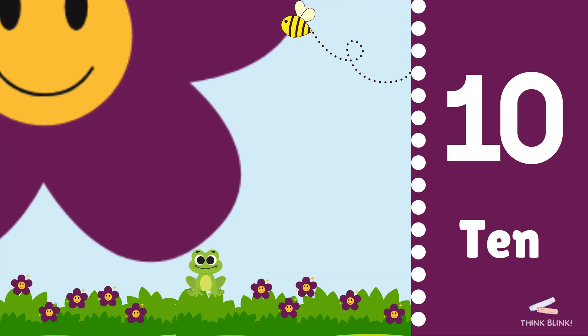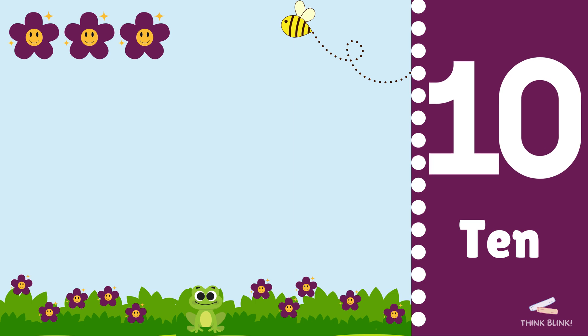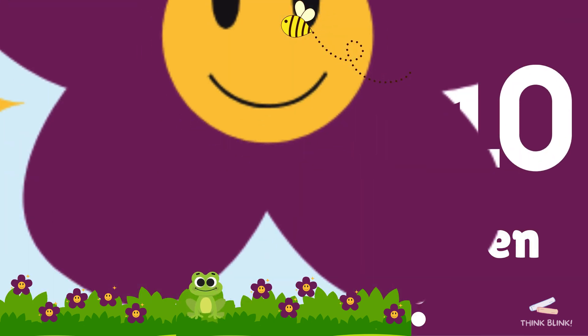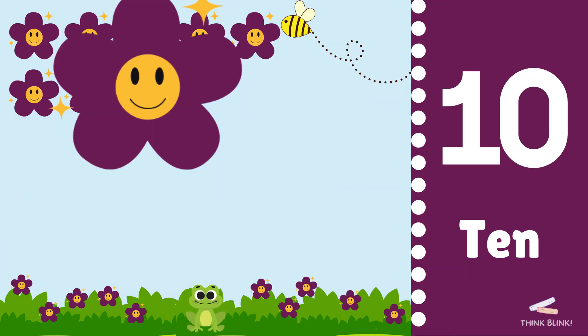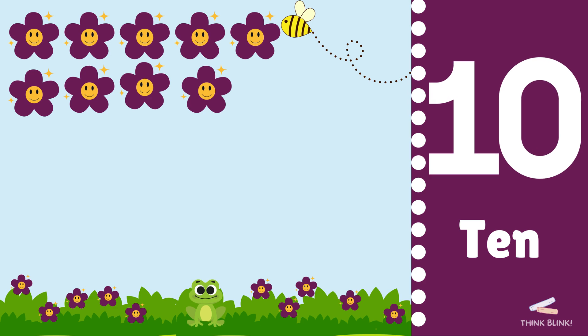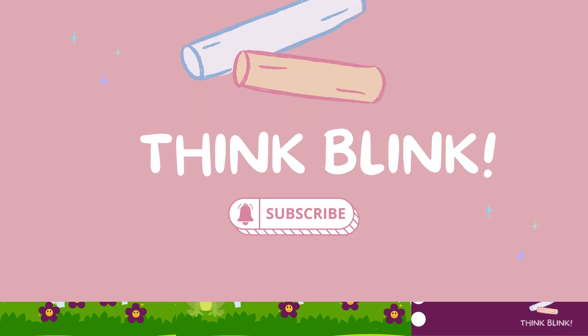One, two, three, four, five, six, seven, eight, nine, ten. You did it. Think Blink.